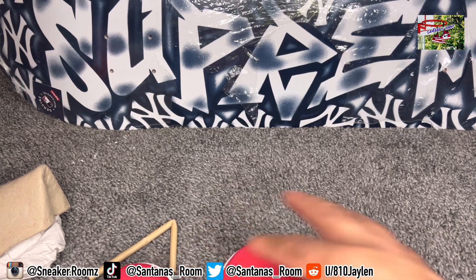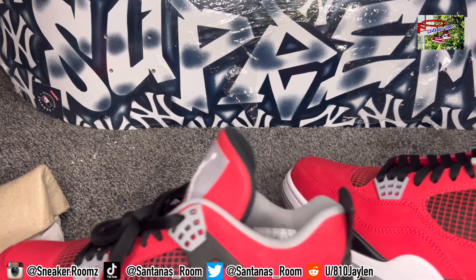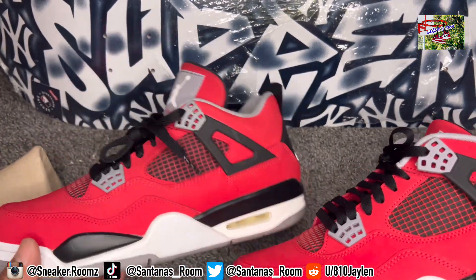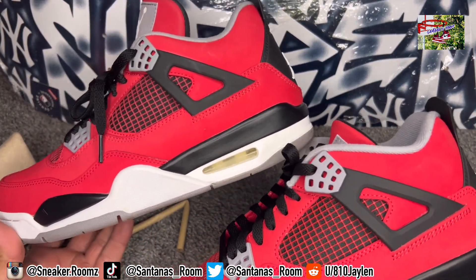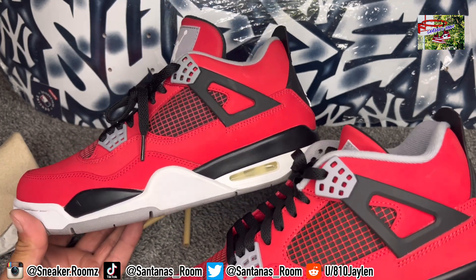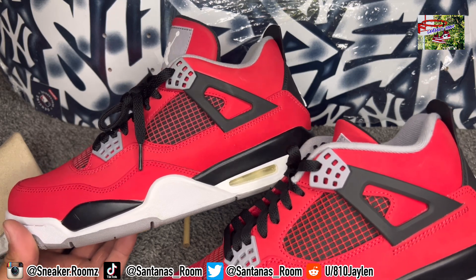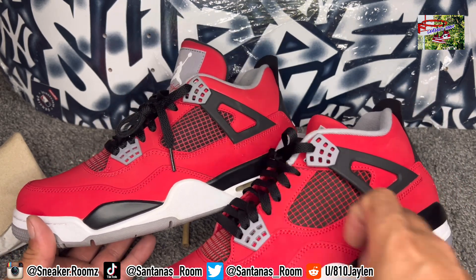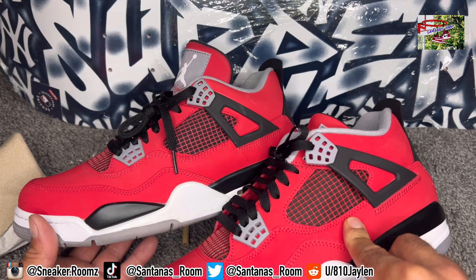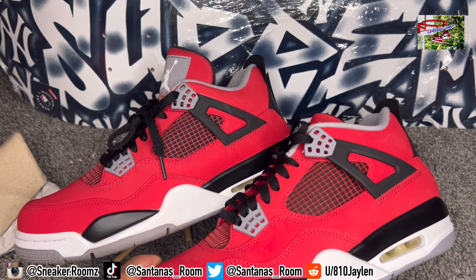It's crazy how far these fakes have come — they look very, very accurate. The color, the shape — besides the toe box being different, it's a hard tell. The cage is smaller on the retail but it's a half size difference, so maybe that accounts for it. They look pretty damn accurate.